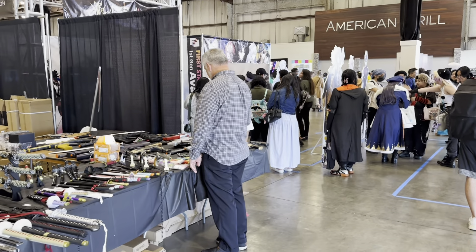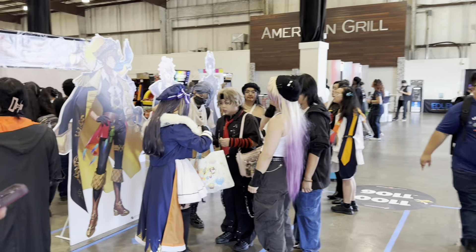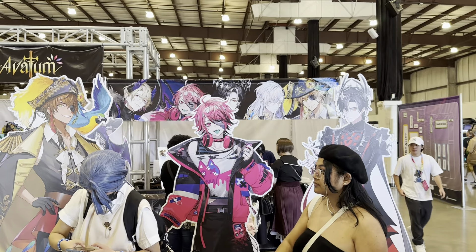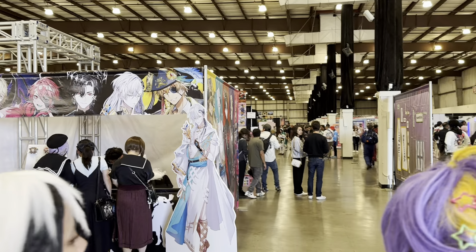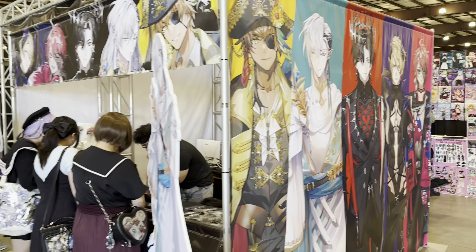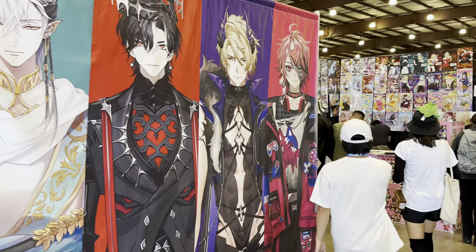VTubers from Avalon are here, and it looks like there's still a long line after about nearly two hours. But if you buy merch, you can buy a meet and greet with the Avalon boys. FSP is one of those group teams rising in popularity.